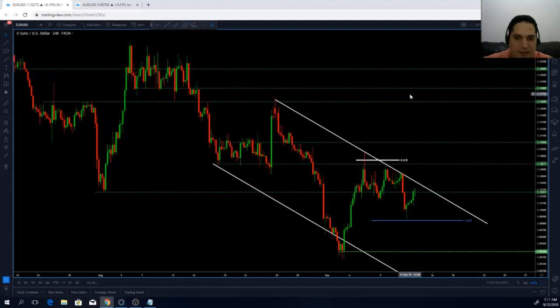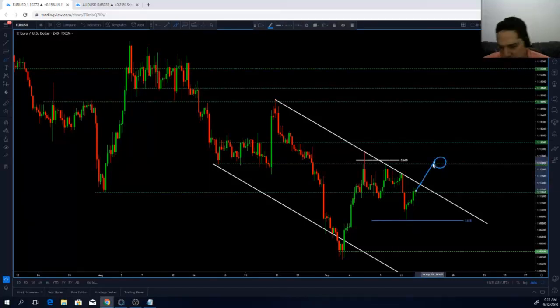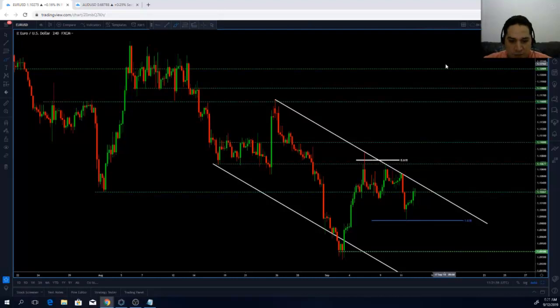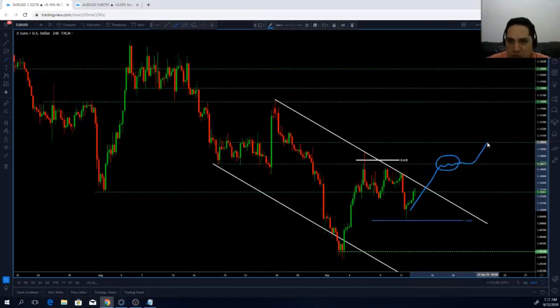If the ECB fails to deliver the expected stimulus package, we could see the euro rally to around this zone. If the euro versus the US dollar rallies, that's going to be a great opportunity for us to sell the euro against the USD, because no matter the size of the stimulus package, quantitative easing is always going to be bearish for the currency. If it fails to meet expectations, we might see a rally to this level or maybe higher to 1.11, where we'd be sellers on the euro versus the US dollar.